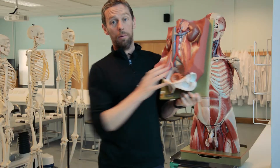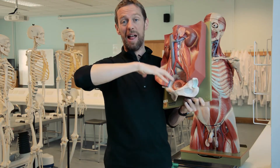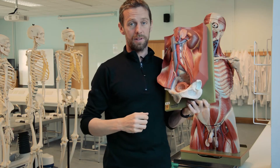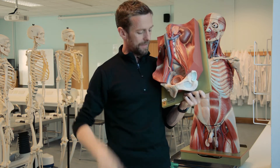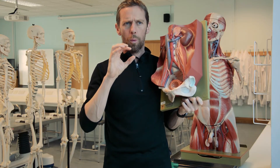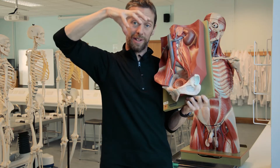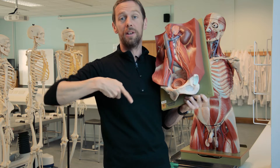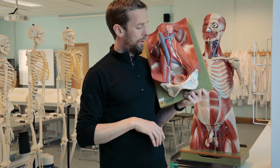Another thing to think about - particularly when we were talking about the female reproductive system - is how these pelvic viscera are covered by the peritoneum. The top of the bladder, the fundus, is covered with peritoneum. Another interesting thing about the detrusor muscle and the ureteric openings is that when the detrusor muscle contracts it compresses those ureteric openings. So when the detrusor contracts and squeezes urine out during voiding, it closes off the ureters so that urine isn't sent back up to the kidneys - although that can happen in some pathological processes.